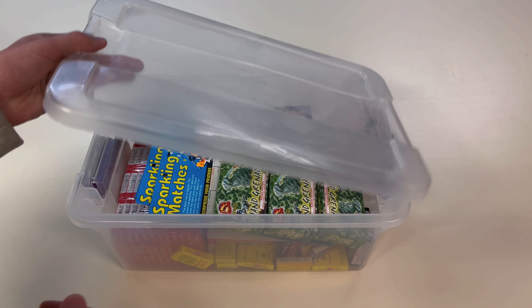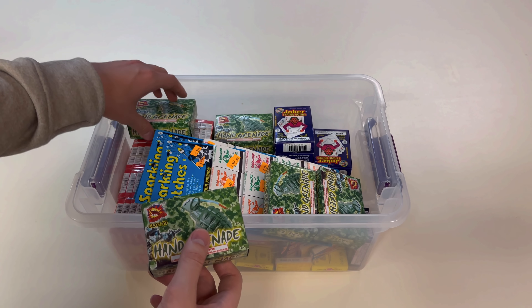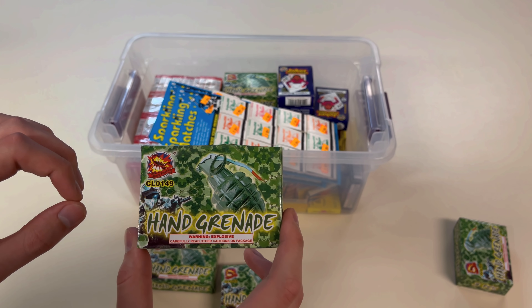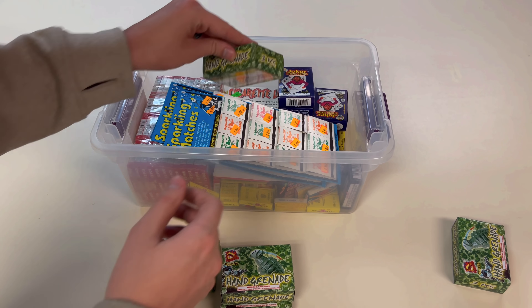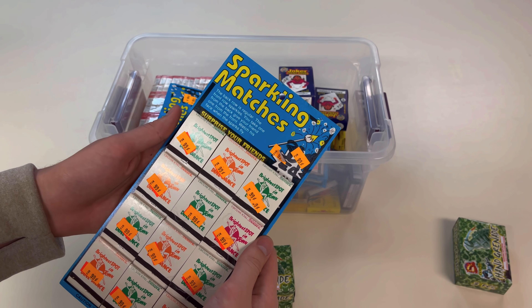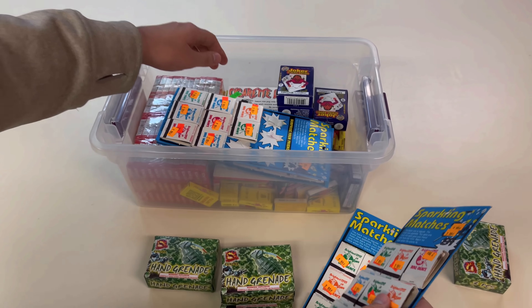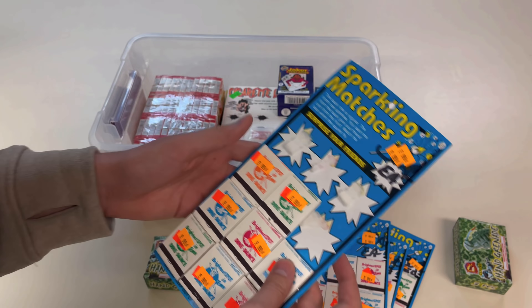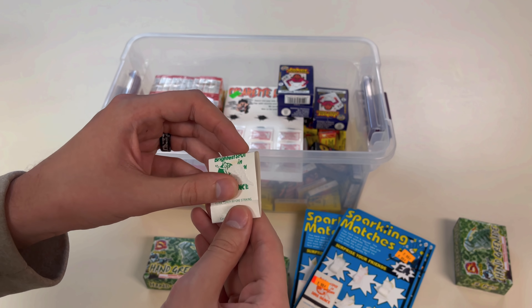Starting off, it looks like we have a bunch of non-fuse items - none of these fireworks require you to light a fuse. Got a bunch of these hand grenades here by Black Scorpion brand, which we will be testing out. They're pretty cool because unlike pull string smoke grenades, these actually explode - the warning says explosive. We also have some sparkling matches. I did some of these on the channel a long time ago. We're going to tear one off and show you what they do - it's a lot like a sparkler but it's a match, and when you strike it, it puts off some sparkles.